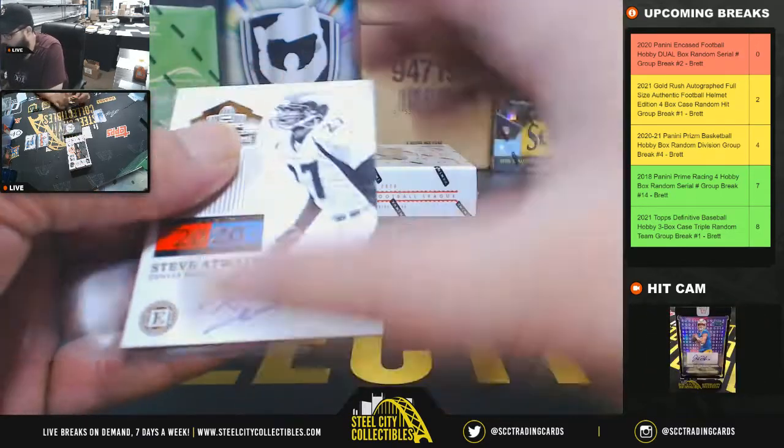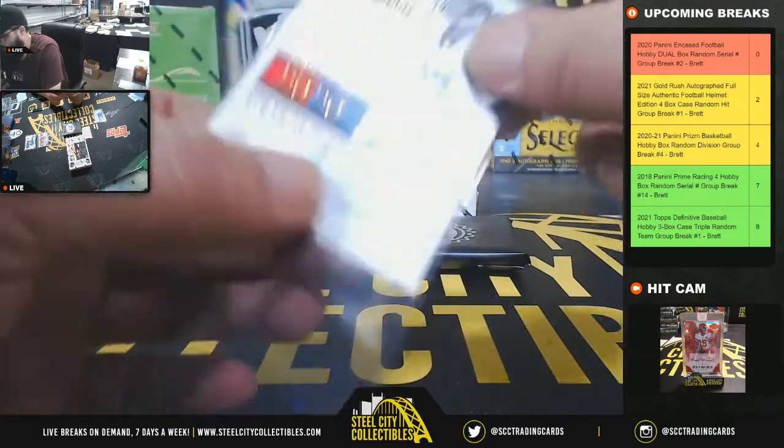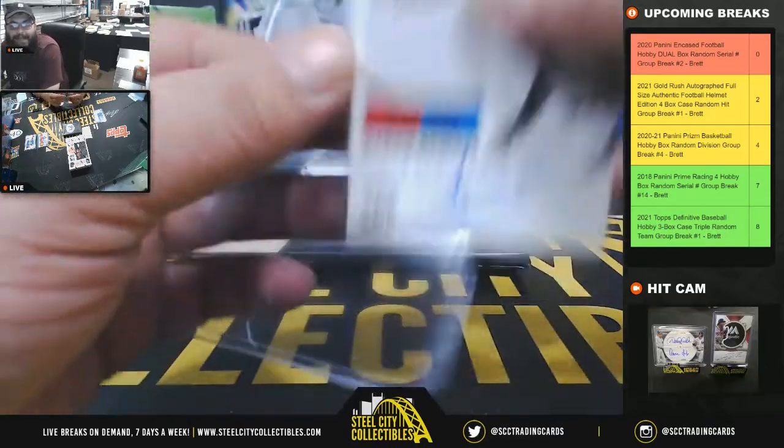And 28 of 75, Hall of Fame autograph — Steve Atwater, 28 of 75, going to Alexander.